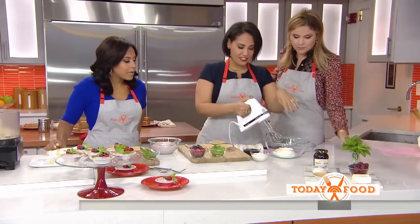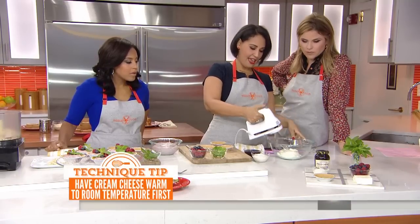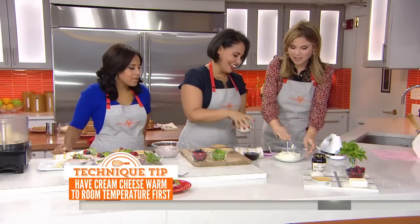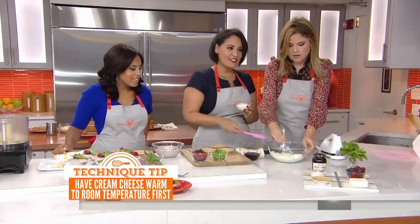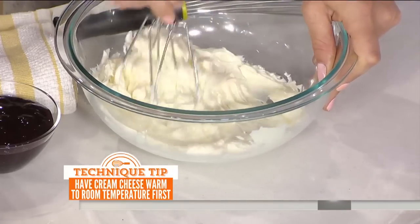We've got some cream cheese here — softened up a little bit. Leave it at room temperature; that makes it really nice and creamy. And — whoops — that is not how you do it. Should I just do it like this? There we go, that works too. You just get yourself a Jenna in the kitchen to help you.